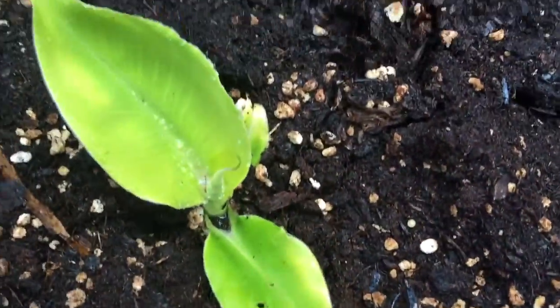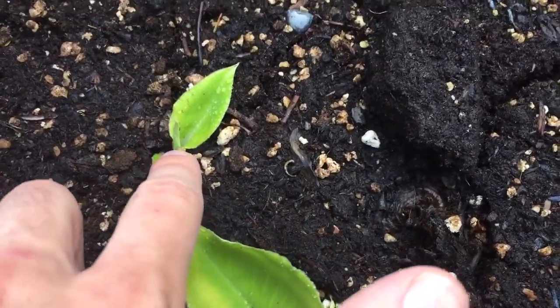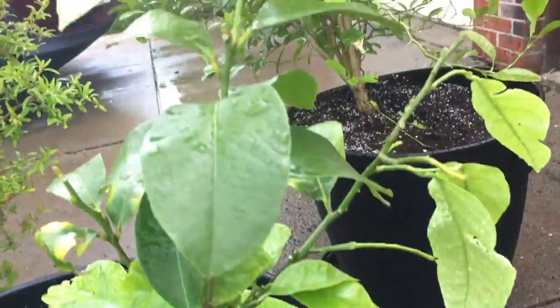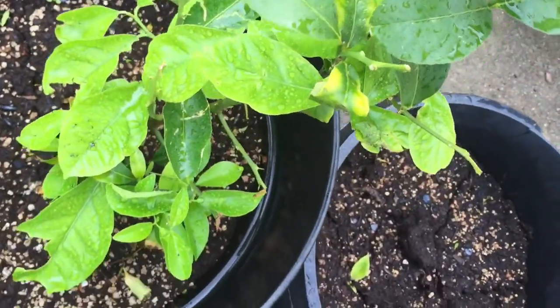Baby banana trees looking good — you can see the next cell is about to open up here, and same on that one. Looking good. Lemon tree here looking good, a lot of leaves. I gotta water these ones too.